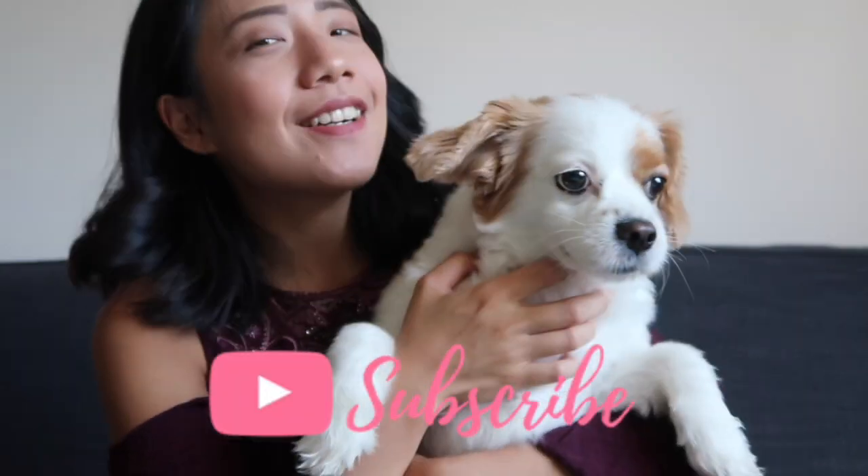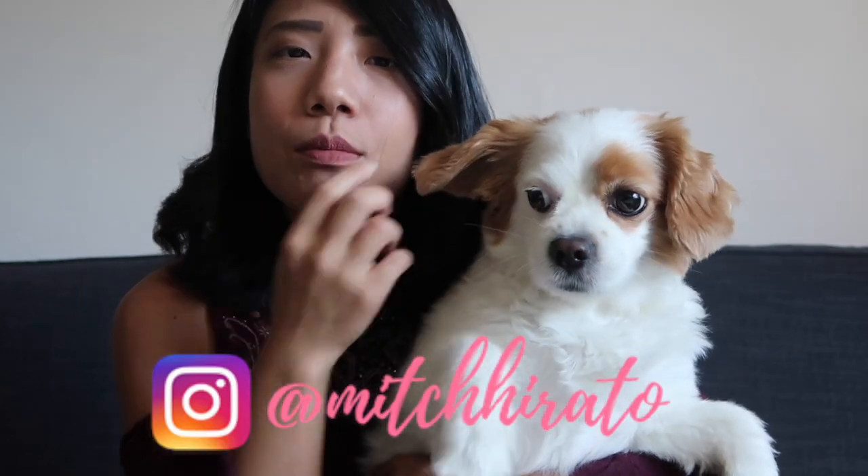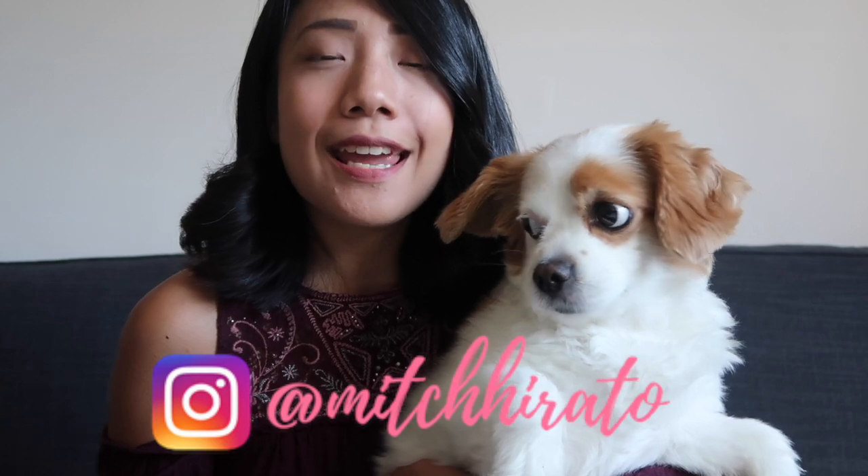Hey guys, welcome back to my channel. Today I wanted to discuss a very important topic with a very special guest — my dog Milo. I wanted to talk about my journey and how I was able to fly him from Singapore to Toronto. I hope this information can help future pet owners and parents looking into flying their dogs to another country.